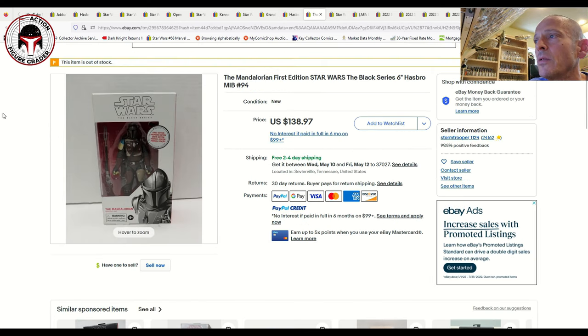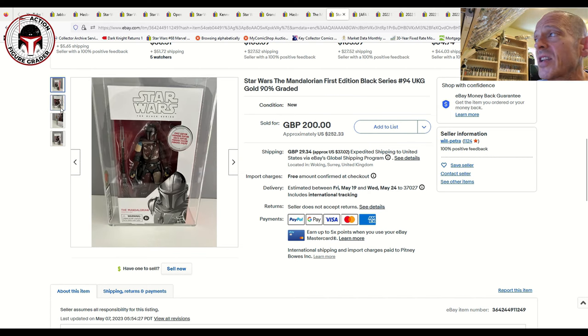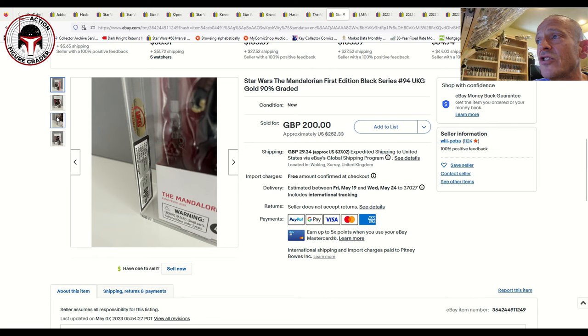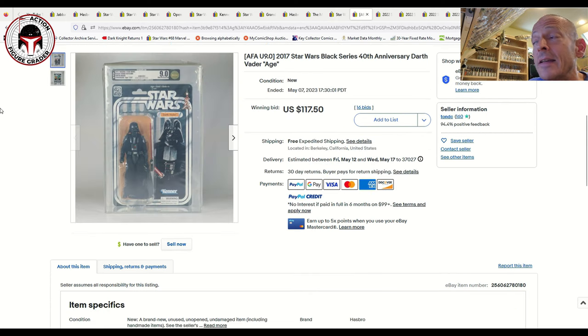The white box first edition Mandalorian — I believe this was a Target or Walmart exclusive — continues to be very pricey. This one sold for $139 free shipping. There was also a UKG 90% example of the number 94 white box first edition Mandalorian that sold in the UK for 200 pounds plus shipping, about $252 US plus another $37 to ship to the US. That's quite a bit less than some AFA graded examples I've covered before, which sold for almost double this price.